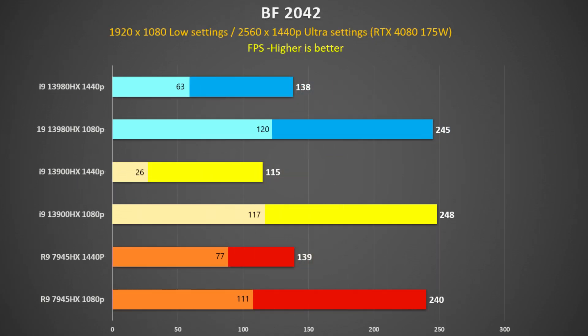Here are the results of Battlefield 2042, which is a multi-threaded game with its large multiplayer maps — I recorded frame rates using Afterburner whilst playing the Orbital map. The 7945HX holds its own against the 13980HX and beats the 13900HX by 21% at 1440p, but is similar at 1080p.